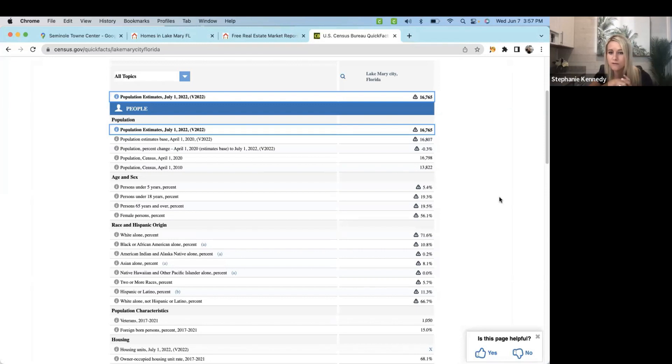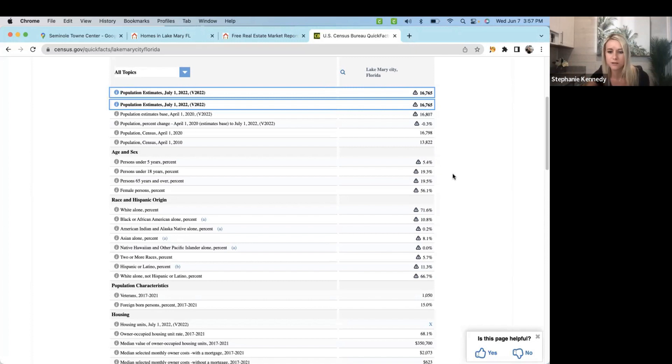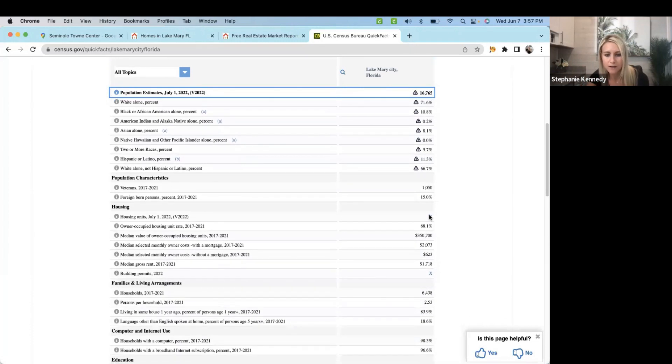Lake Mary has a population of about 16,000 people and the breakdown really is family friendly — everyone from little ones to adults to retirees. It really is a great blend across the board. The median home value in Lake Mary is about $350,000. If you're looking to rent before you buy, it's about $1,700 a month. Depending on what's available and what's been sold, Lake Mary offers a plethora of homes — single family, condo, multimillion dollar, luxury living — it's all available here.